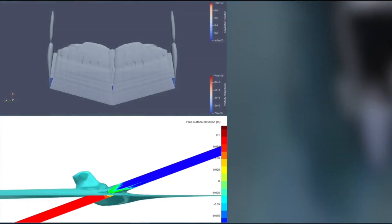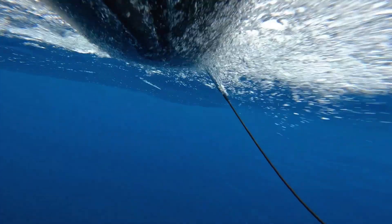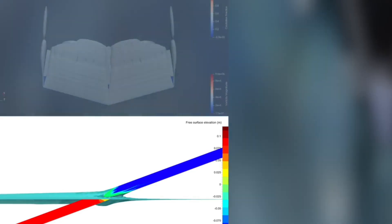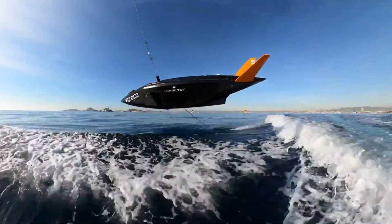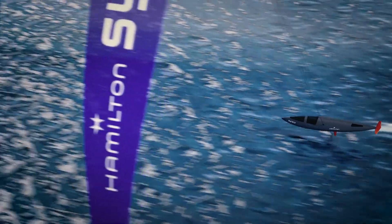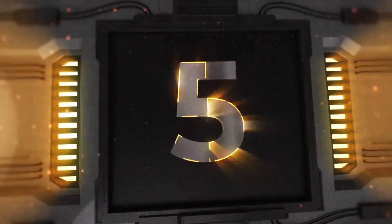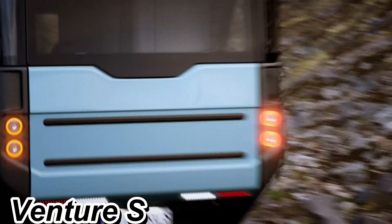They're using advanced computational fluid dynamics simulations to fine-tune their design, tackling issues like cavitation — which happens when high speeds cause bubbles to form in the water, messing with performance and durability. By addressing these challenges with sophisticated software, they ensure their craft can handle those high speeds without compromising efficiency or the environment.